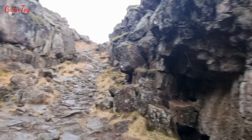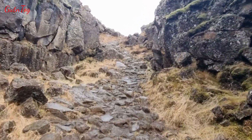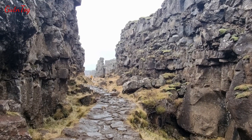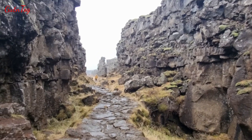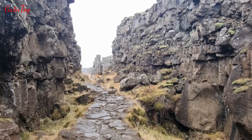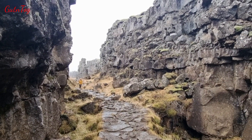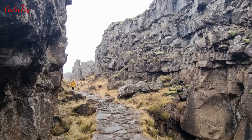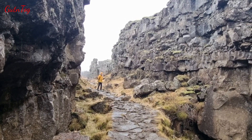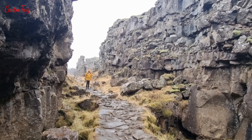And walking through one of such cracks — they all have names, historical names. Greetings from Iceland. I wish you all the best.